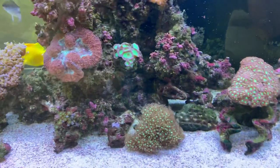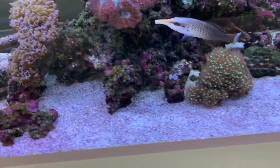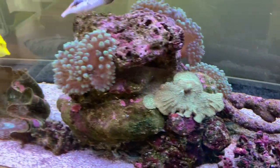It might be that the lights are not satisfying that particular coral, or it might be one of the trace elements, metals, or something else that's a little bit out of whack that's affecting that particular coral.